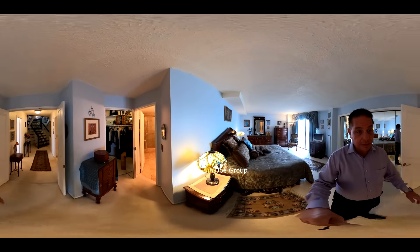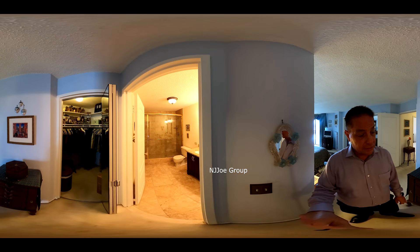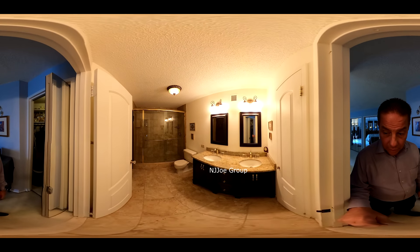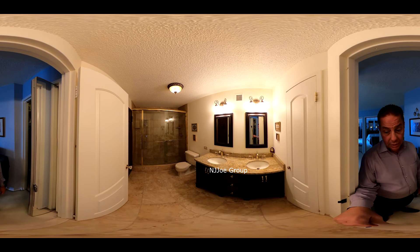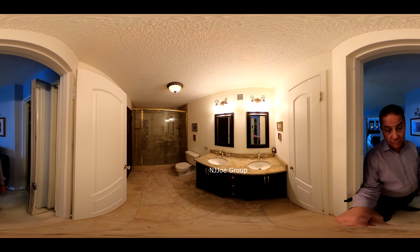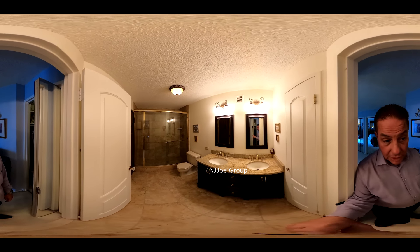Moving on in the master, you can see the walk-in closet with plenty of storage. And in yet another updated bathroom, it has a double sink vanity and is, like most of the rooms here, quite spacious. You've got an oversized shower.